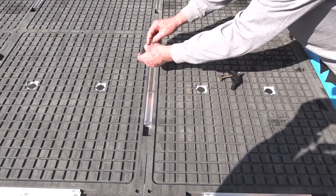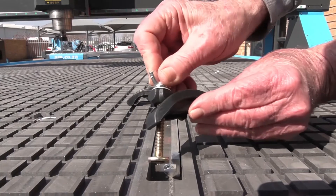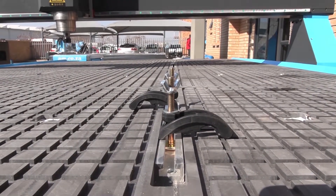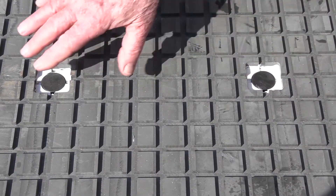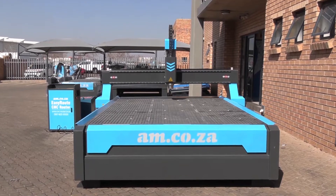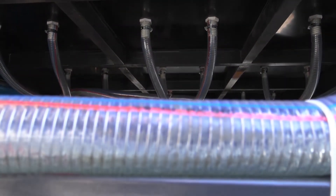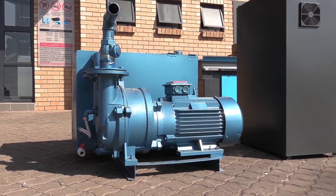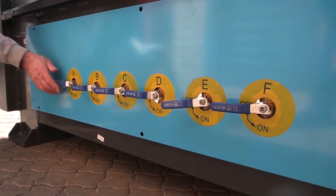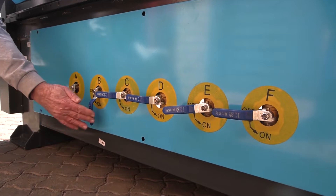There are two clamping options: aluminium clamping T-slots, and a PVC vacuum surface, which is highly effective in securing the entire workpiece and holds it down evenly. The vacuum is supplied and created via high-quality PVC piping and a high-quality vacuum pump, divided into four or six equal parts to create an even vacuum over the entire table.